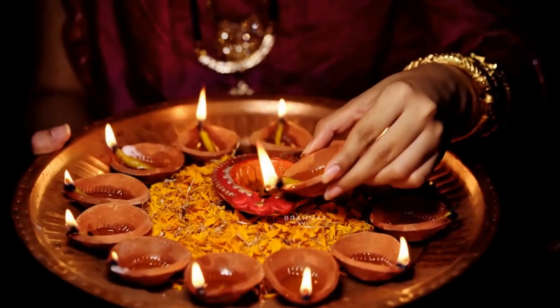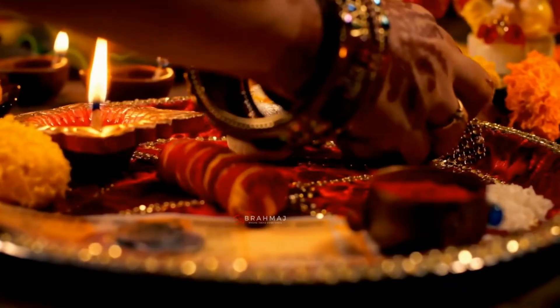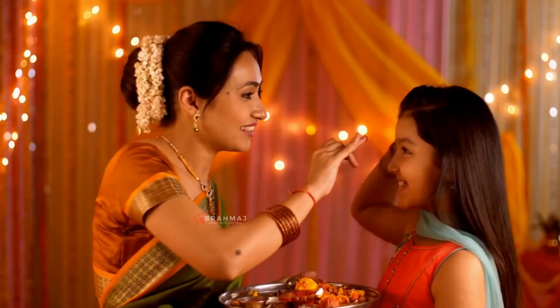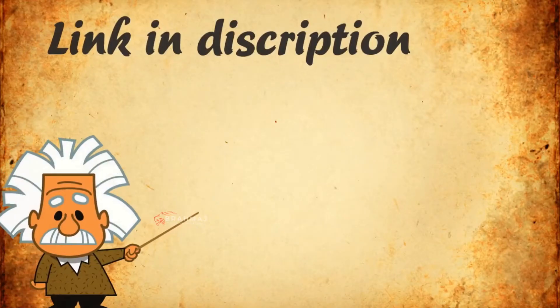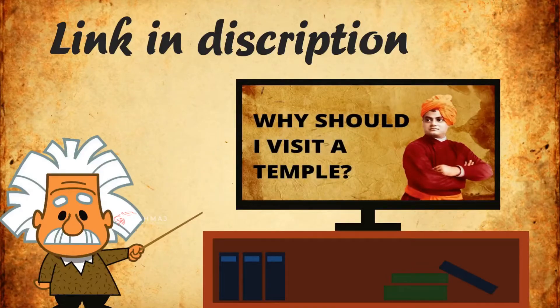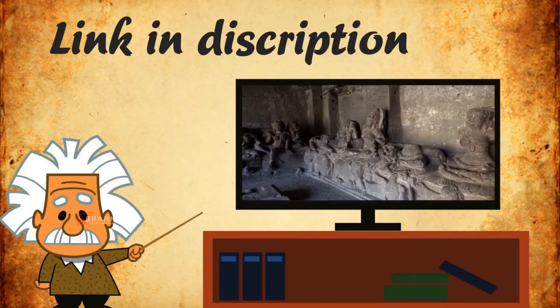Additionally, South Indian temples follow a fairly strict Agama culture that defines the worship, traditions, rituals, and protocols. If you want to learn more about traditional Indian temple architecture, then please watch the video on temple construction — the link is in the description.